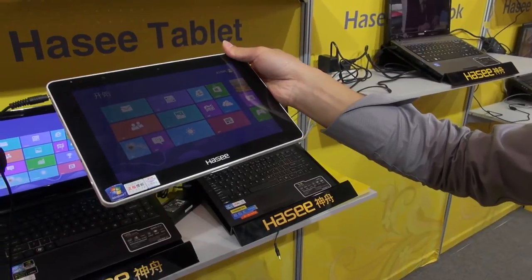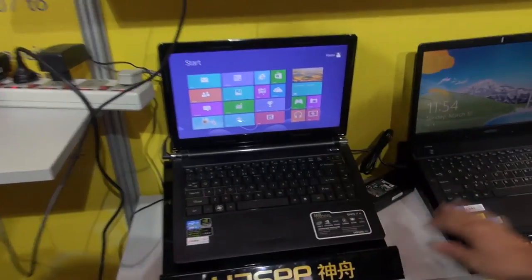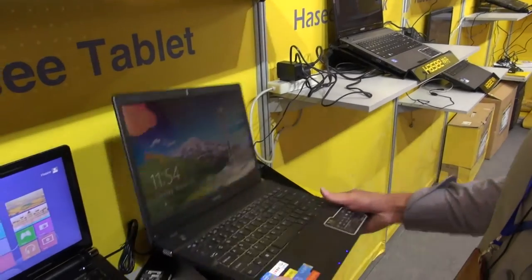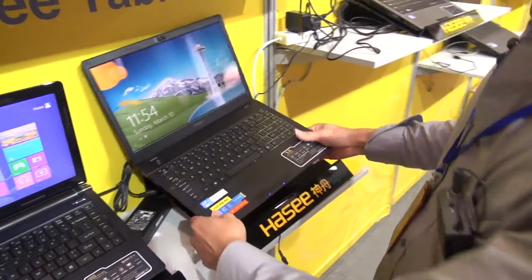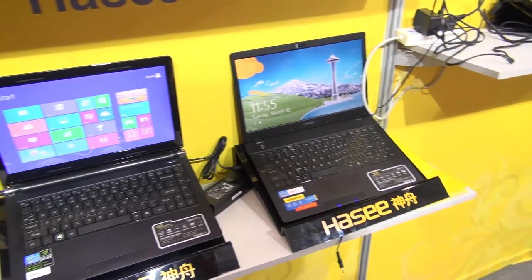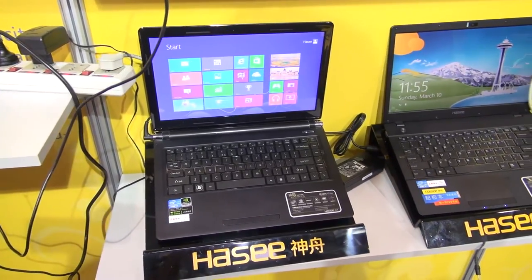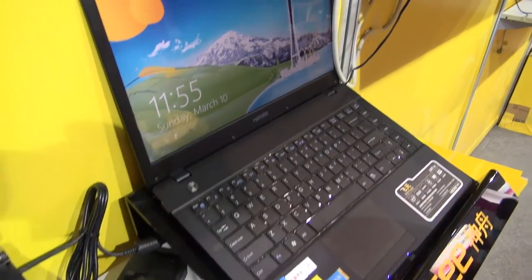This is our slim book, and this is the ultrabook. The ultrabook is 90 millimeters, so it's very slim and very portable. It uses a low-voltage processor, so the battery life can be as long as eight or nine hours, sometimes even one full day, depending on your usage.